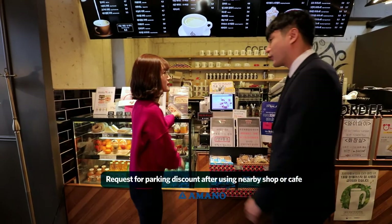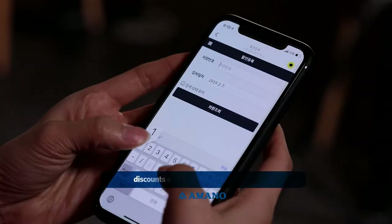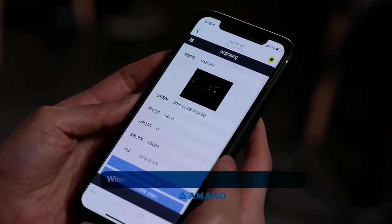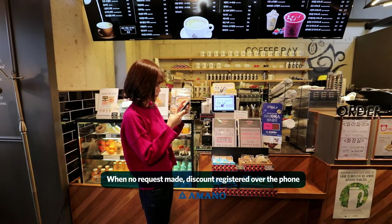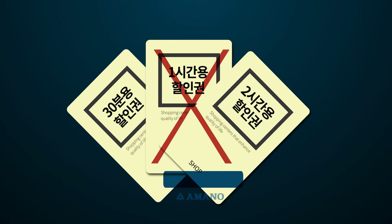After using a shop or cafe near the building, if you ask for a parking discount, an inquiry can be performed with an app and you can easily get the discount. Even if you forget to ask for the discount, you can register the discount with just a phone call. Because there are no separate discount coupons, you can save on supplies and management costs.